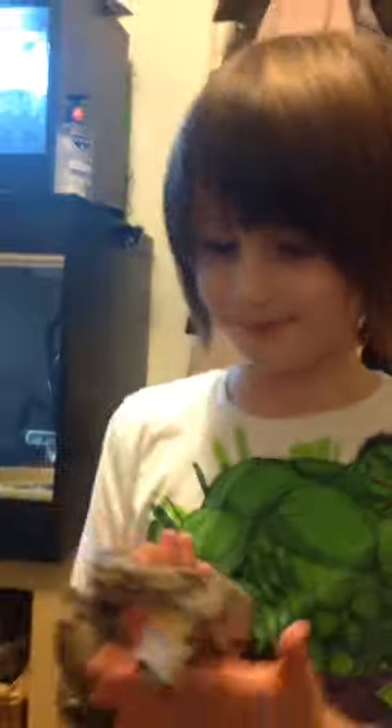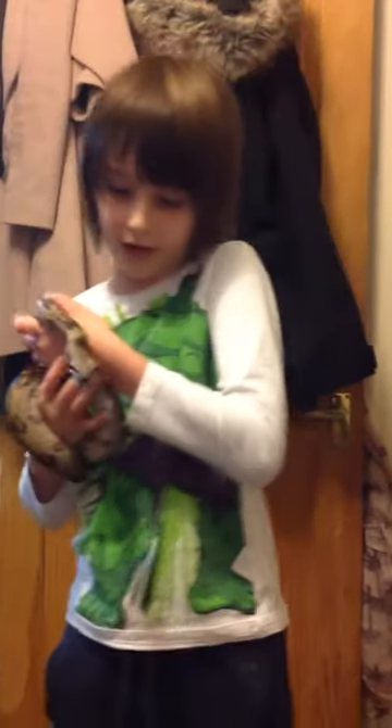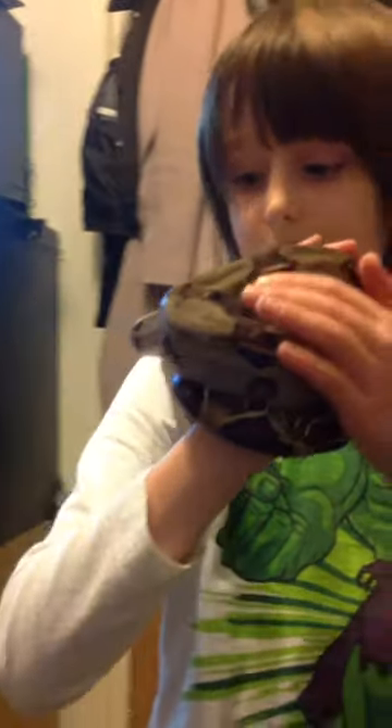Her tail is really nice. She'll get about 13 to 14 foot. I like boas because they have a really different shaped head compared to the royal pythons. I love her red tail, and yeah, the patterns and the colours.